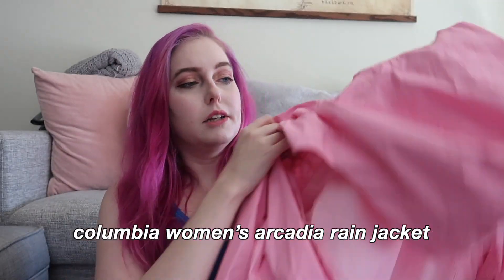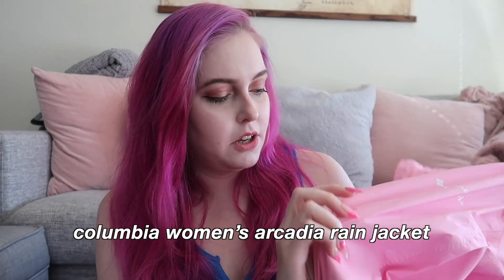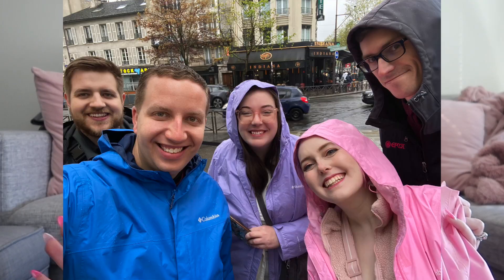The next item seemed kind of silly but I'm so happy I had it — a pink rain jacket from Columbia. It's super lightweight with a nice mesh lining. We didn't use it all that often, but the one day it rained all day in Paris I was so grateful to have it. We all got them in different colors so we looked really cute together — not the point, but a nice bonus.